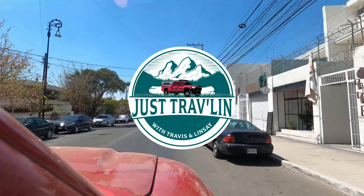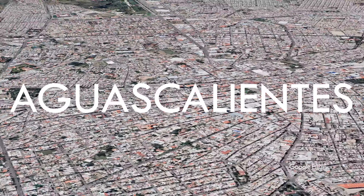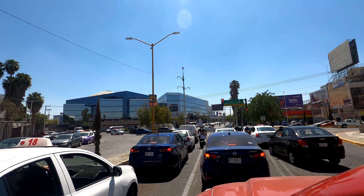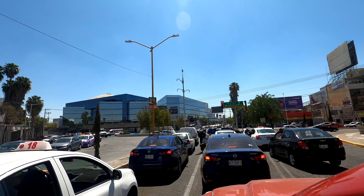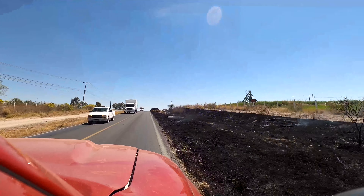We start our trip right where we last left off, in the giant city that takes up most of the state — Aguas Calientes. We are in Aguas Calientes. We're really in hot water now, guys. We are just driving through Aguas Calientes for more interesting places, and still not sure if these roadside fires are prescribed or not. That's hot. That stinks.